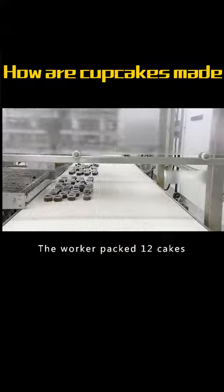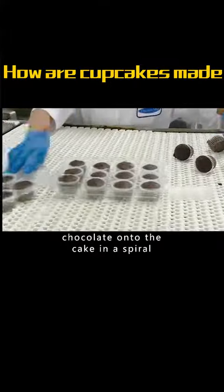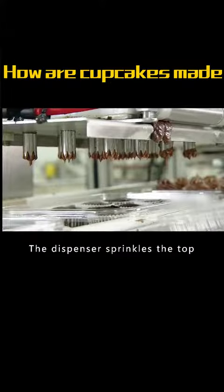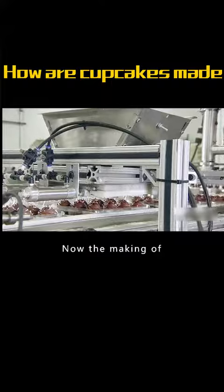The worker packed 12 cakes into plastic boxes in groups. The machine squeezes chocolate onto the cake in a spiral. The dispenser then sprinkles the top of the chocolate with sugar needles. Now the making of the cupcake is done.